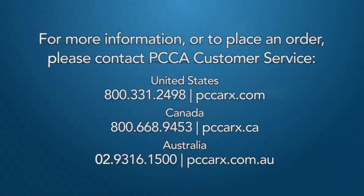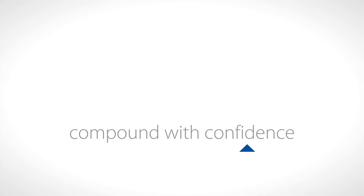For more information or to place an order, please contact customer service or visit our members-only website to order online. PCCA — helping you compound with confidence.